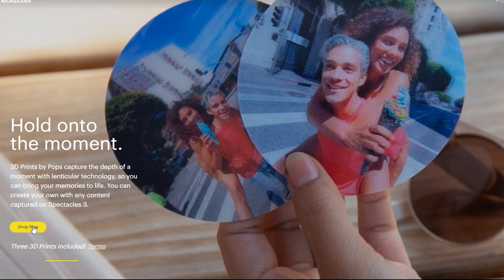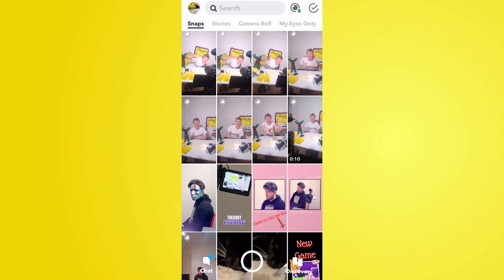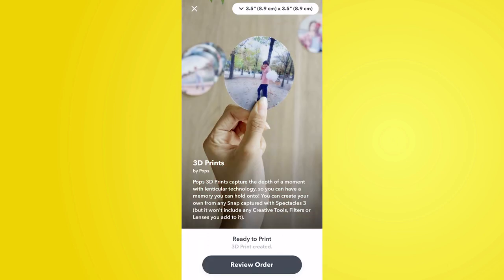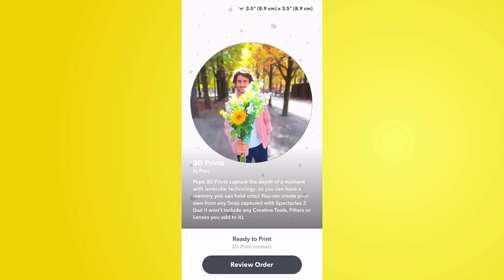You can share moments without even needing to get your phone out. One final new feature of the Spectacles 3 is 3D disc prints — if you've taken a 3D photo, you go into the application and can send it off to be printed as a 3D image, which will be sent to your door. I haven't taken an awesome moment worth printing yet, but as soon as I do I'll make a video about it. I have done a full unboxing on my channel which you can check out.